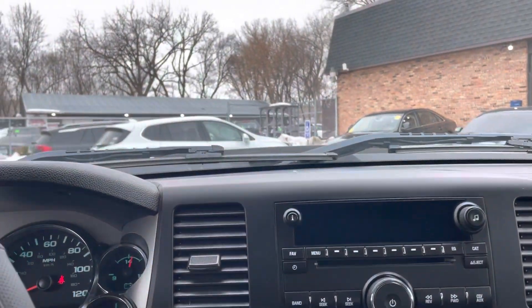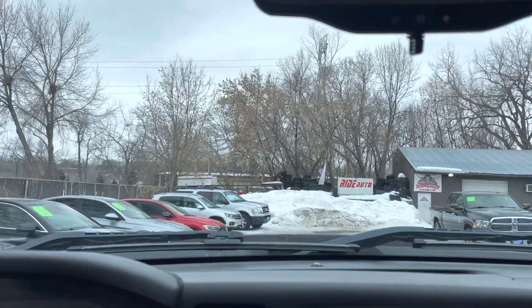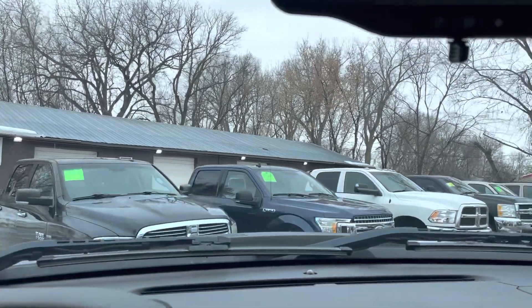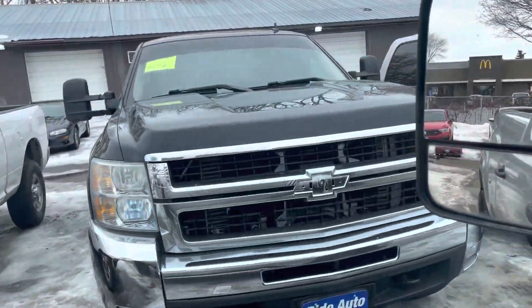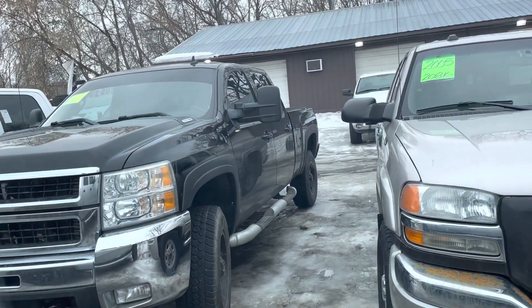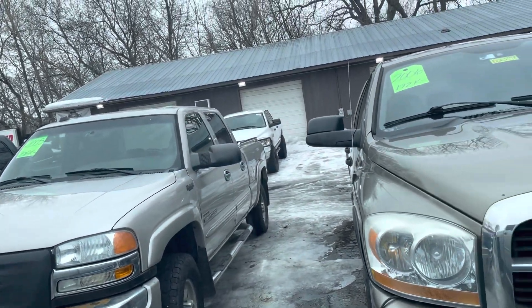Honestly, I think you'd agree this is one of the cleanest 2012s you're going to find. Usually people put pocket flares on these to hide rust, but this is genuinely clean. We try to hand pick our inventory — we do a lot of trucks, we love them just as much as you do. Here's another Duramax diesel, a 2010 — it does have pocket flares but the rockers and cap corners are in good shape. Here's a one-owner Sierra, an '05, showing some rust but that's typical.